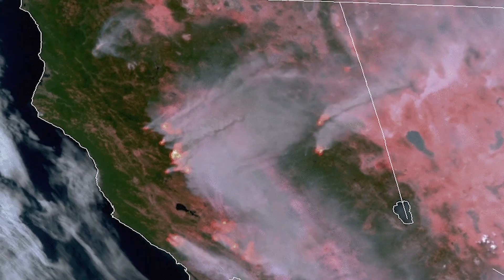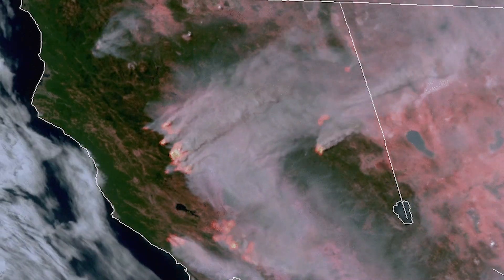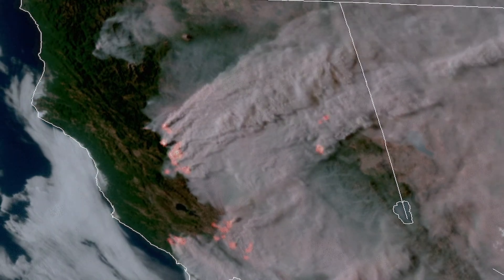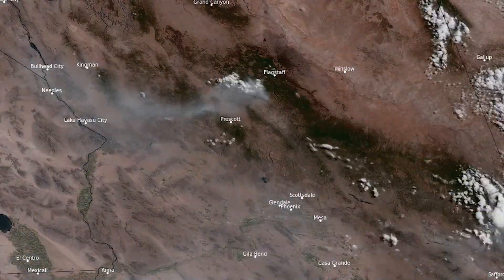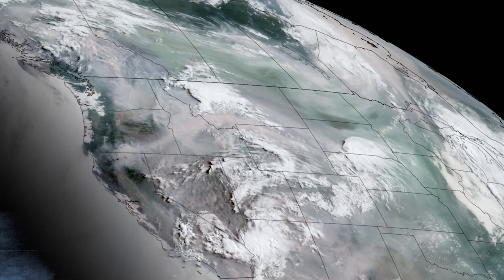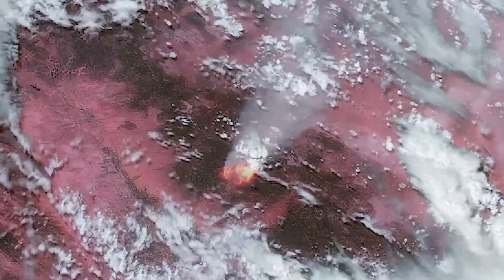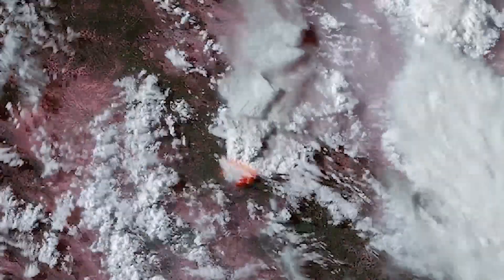We would lose a lot of our capability to understand the environment, to see the interaction of the fires with the atmosphere, and see how the atmosphere is impacting the behavior of the fires. With GOES being able to look at the United States every five to ten minutes, we're getting a much more real-time appreciation for how fires are behaving because of the ability of the GOES satellites to detect the heat from the fires.